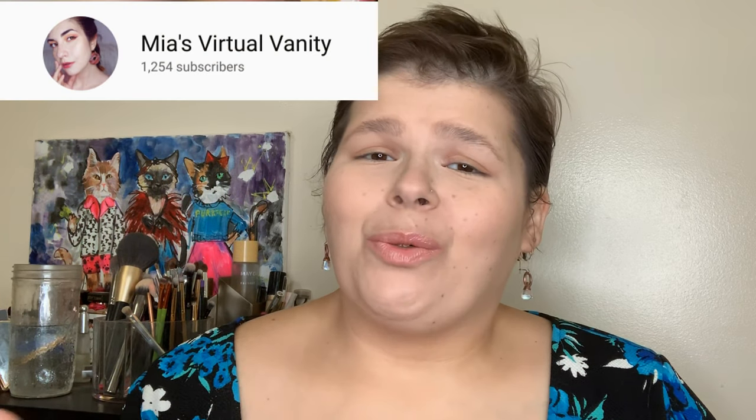Hi friends, strangers, internet. I am here today with a super fun collaboration, and this is with one of my favorite people here on YouTube, Mia of Mia's Virtual Vanity.